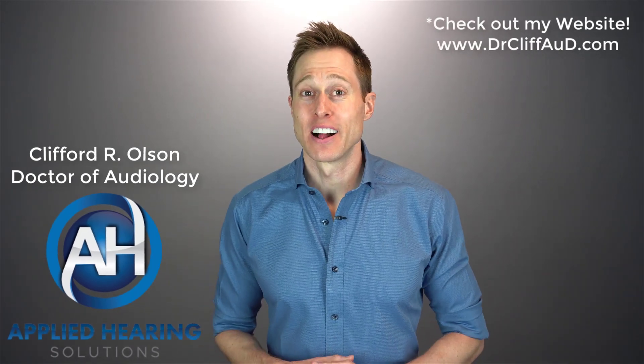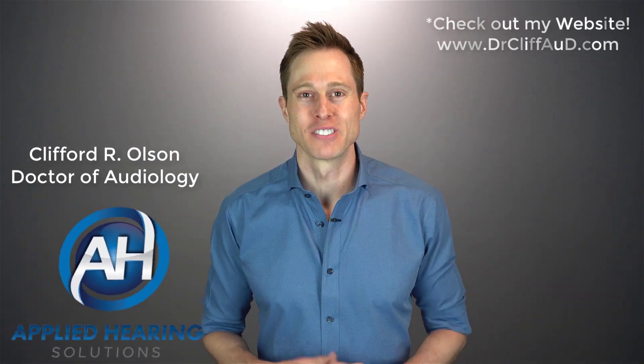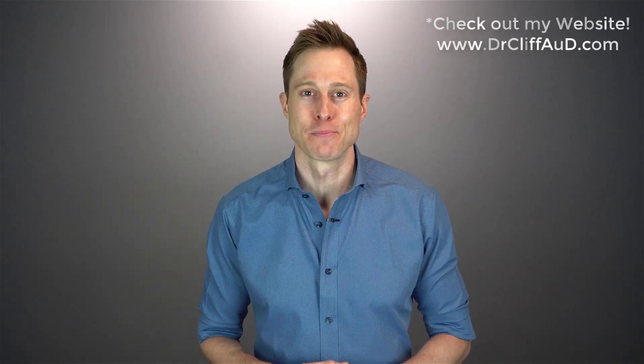In this video, I'm talking about how speech and noise hearing aid programs help you hear your best in background noise. Hi guys, Cliff Olson, Doctor of Audiology and founder of Applied Hearing Solutions in Phoenix, Arizona. And on this channel, I cover a bunch of hearing related information to help make you a better informed consumer.